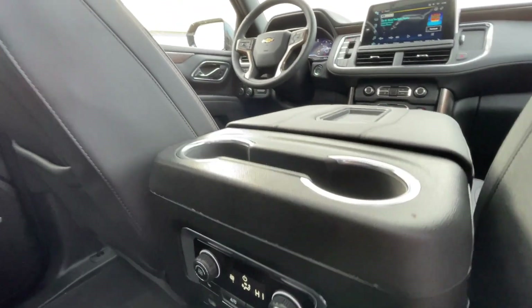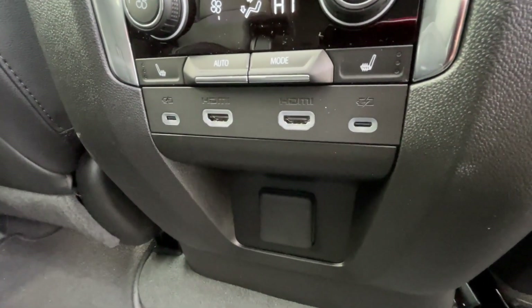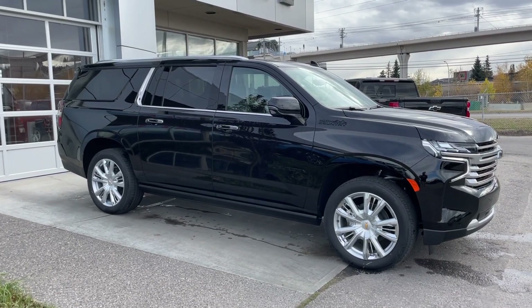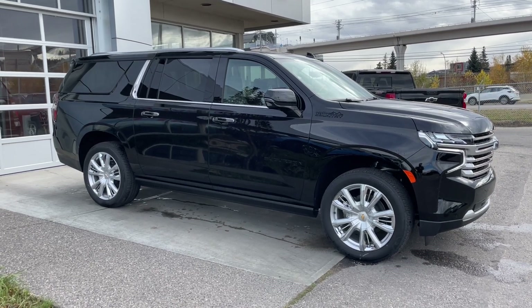In the center console, two cup holders, the third zone of your tri-zone climate control, two more USB-C charging ports, two HDMI ports, and a power outlet. Thank you for watching this brief walkthrough on the brand new 2024 Chevrolet Suburban High Country. If you have any questions or inquiries, please contact our sales department.